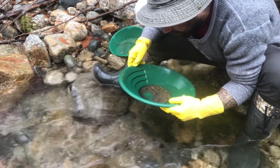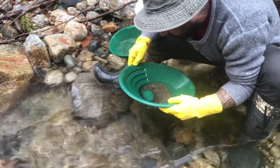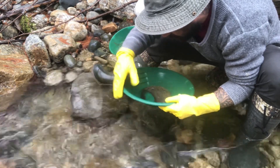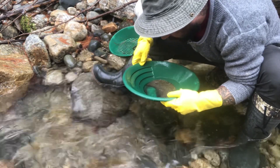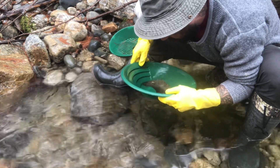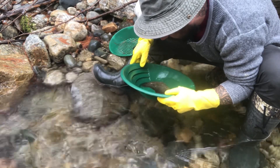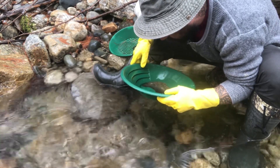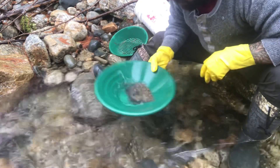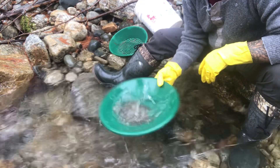A lot of black sand. A couple really really small pieces. I'm just going to add it to my other pan and I'll just keep going.